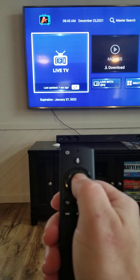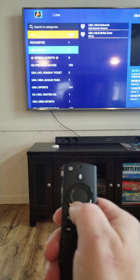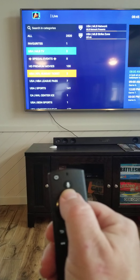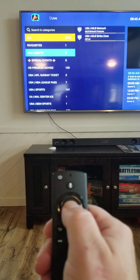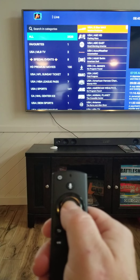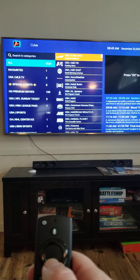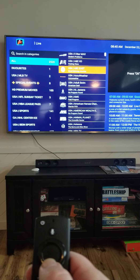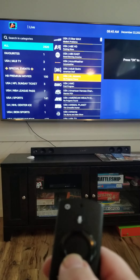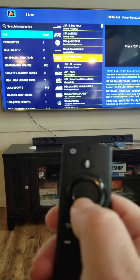Now it brings up categories. If you want to watch soccer, movie channels, or sports, you can highlight it and it'll take you to those. Otherwise, I like to go to All. After you've highlighted it, use the toggle switch in the middle. You can see there's a five-star max rating — A&E, ABC East Coast, AccuWeather — they go down the line in alphabetical order.